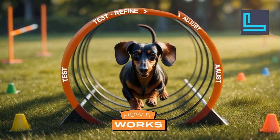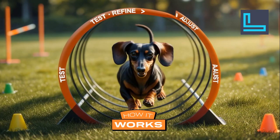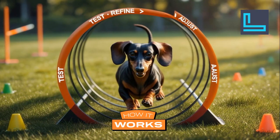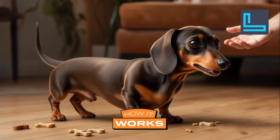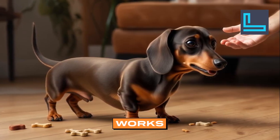Building predictive models isn't a straight path — it's a cycle. We test, refine, adjust, and test again. Think of it like training me for a new trick. I might need a few rounds of tweaks before I get it just right.